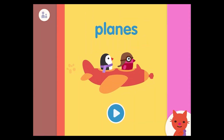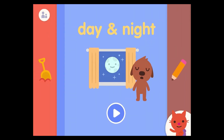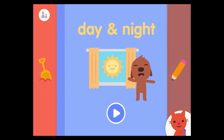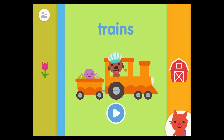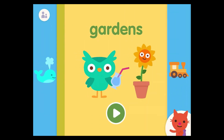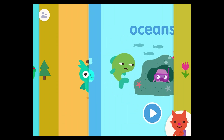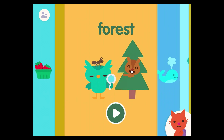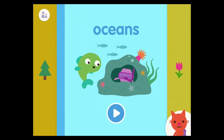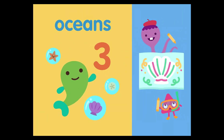Treasures. Classrooms, day and night. Playground, farms, trains, gardens. Oceans. Forest. Oceans. Let's make a splash!